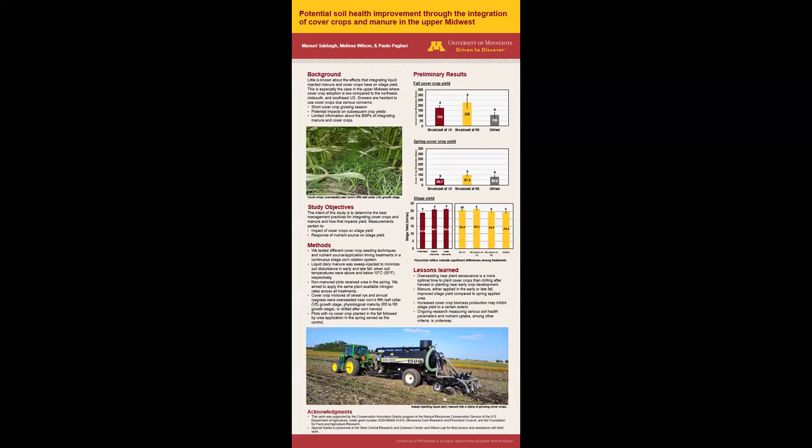Moving on to yield data. When looking at the effects of nutrient source on the x-axis on corn yield on the y-axis, manure either applied in early fall or late fall performed significantly better than spring applied urea fertilizer. Although nitrogen was applied at similar rates, manure may be providing other services other than supplying nutrients, which may be positively impacting the soil and subsequently the corn crops. There was no statistical difference between the no cover crop and all the cover crop treatments on corn yield.